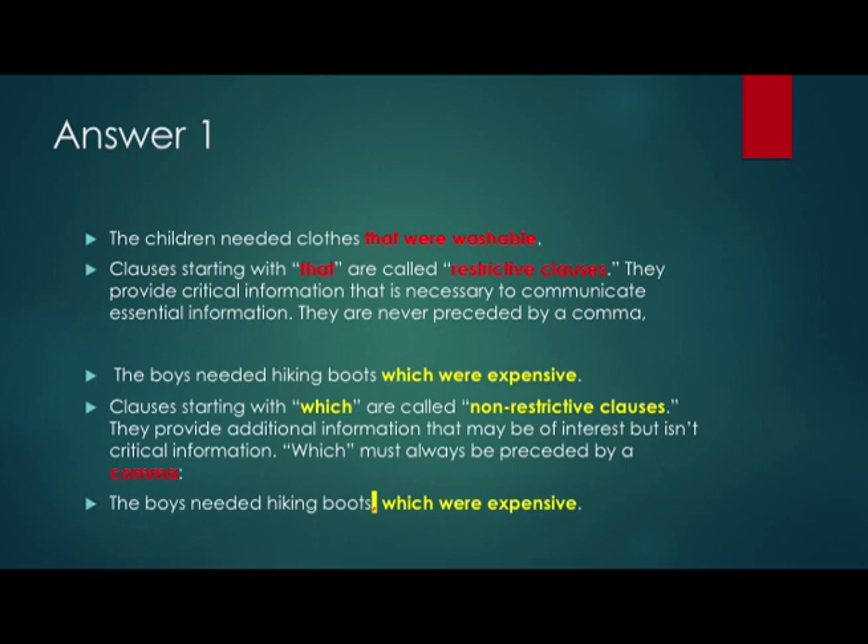The second sentence, 'The boys needed hiking boots, which were expensive' — the clause highlighted in yellow begins with the word 'which.' Clauses that start with 'which' are called non-restrictive clauses. It's clear that the boys need hiking boots; the fact that they were expensive is additional information that may be of interest to the reader but is not absolutely critical. The word 'which' always has to be preceded by a comma. So there should never be a comma in front of 'that,' and there should always be a comma in front of 'which.' The correct sentence is: 'The boys needed hiking boots, which were expensive.'